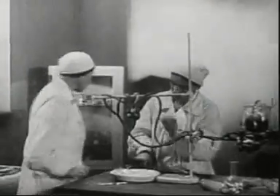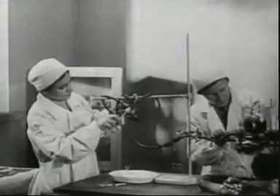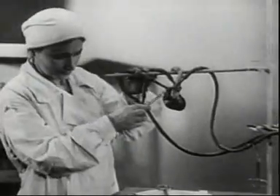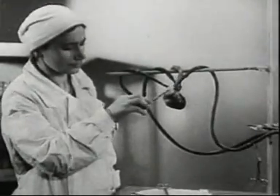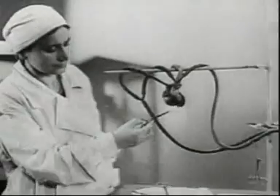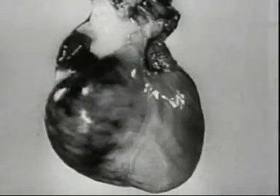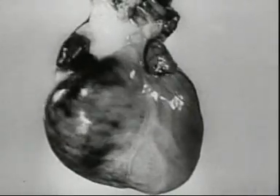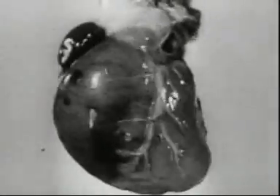Isolated organs can be brought to life even though they have been removed from the animal's corpse sometime after death. Here is a dog's heart. It can function as well in artificial conditions as in the living organism, and for this purpose blood is introduced into the cardiac vessels. The isolated heart beats just as it did a few hours previously in the living dog.